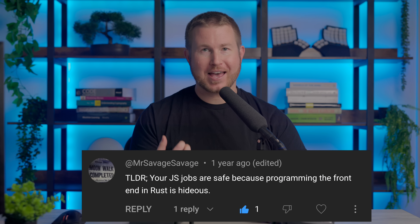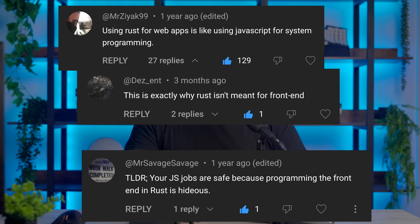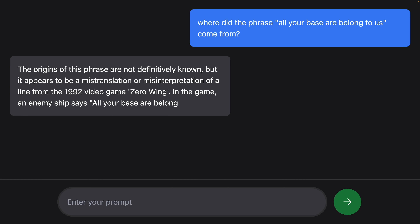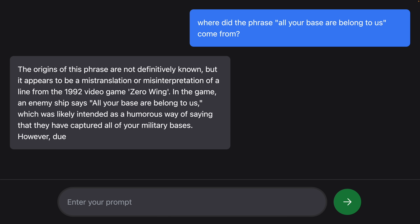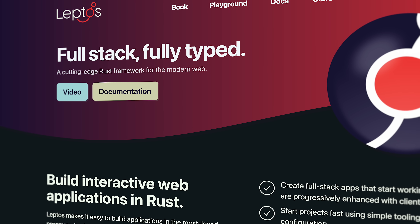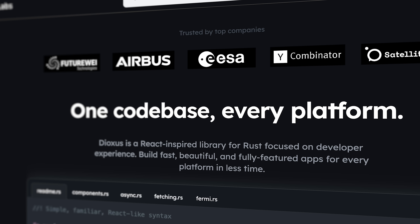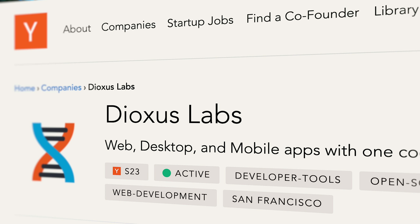Rust full stack web frameworks are getting really good and it's clear that love for Rust front-end development is pretty much universal. In a previous video I made a browser-based chatbot using the Leptos full stack framework — Rust on both the front end and the back end. The Leptos framework is really good but it's not the only game in town. A full stack Rust web framework called Dioxus aims to fill a similar niche, and Dioxus Labs has pretty significant financial backing by none other than Y Combinator.